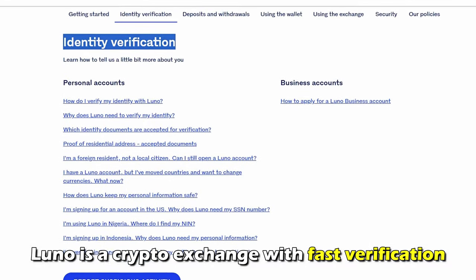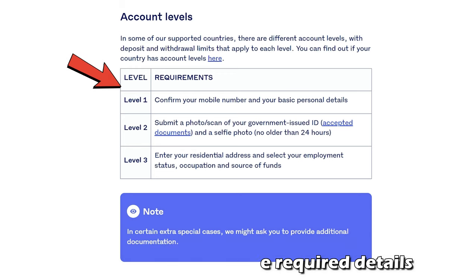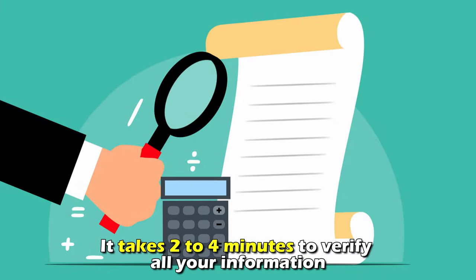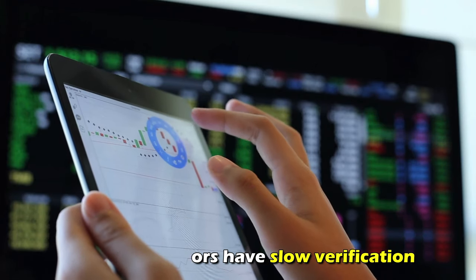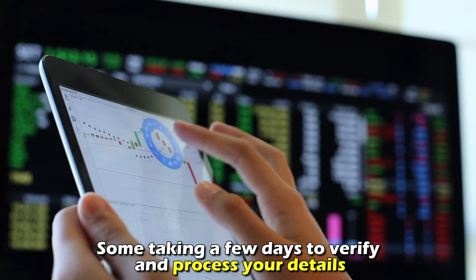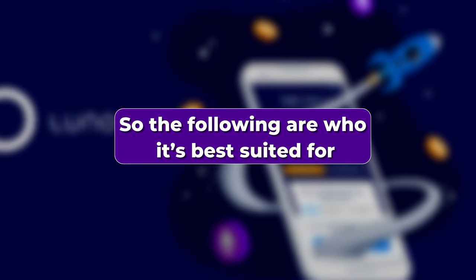Fast verification: Luno is a crypto exchange with fast verification. It verifies the identity of its clients as soon as they submit the required details — it takes just two to four minutes to verify all your information and grant you access to the platform. Many competitors have slow verification, with some taking a few days to process your details.